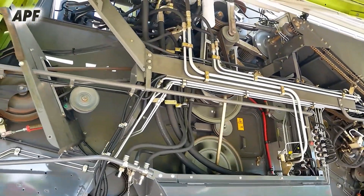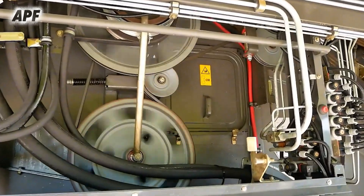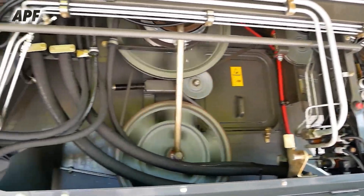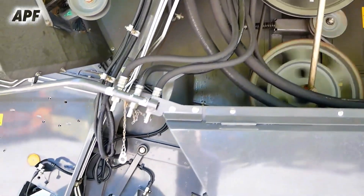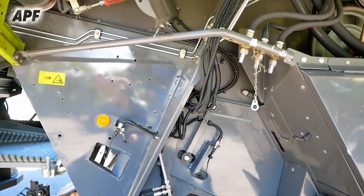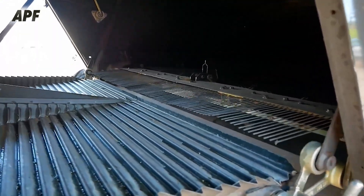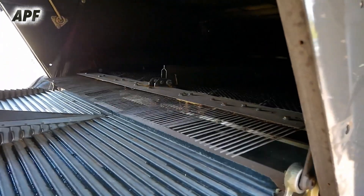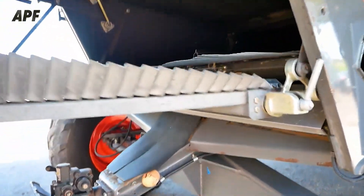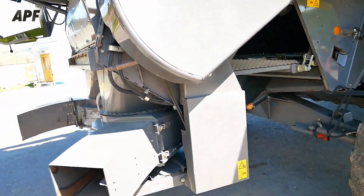and comfortable operator cabin make it one of the most reliable choices for modern farming. The Lexion 580 features the APS hybrid system, which combines conventional threshing with a rotary separator to optimize grain separation and reduce crop loss. Its large grain tank capacity and high unloading speed allow farmers to cover more ground with minimal downtime.